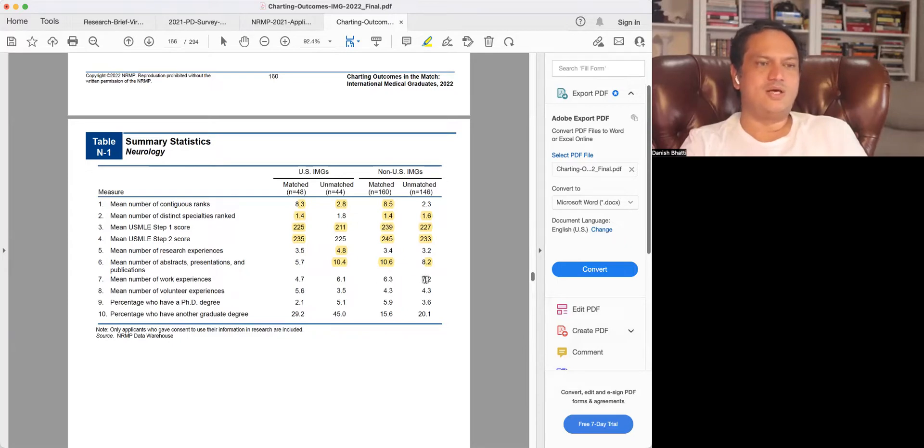Work experience shows a lot of prior work in both matched and unmatched groups; unmatched applicants seem to have more, possibly because they are more distant graduates with more years between graduation and application, which seems to actually weaken the application. Volunteer experiences show no difference for non-US IMGs and only slightly more in matched US IMGs. PhD degrees show no significant difference — only 6% of matched non-US citizen IMGs have a PhD. Other graduate degrees also show no big impact: 15.6% for matched non-US citizens versus 20% unmatched, and 45% of unmatched US citizens have a second degree, yet it does not seem to improve matching chances.